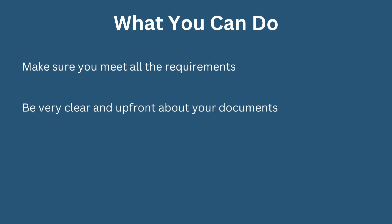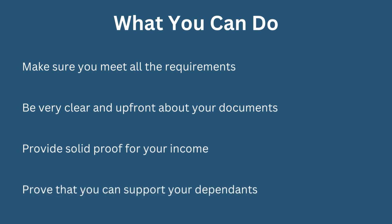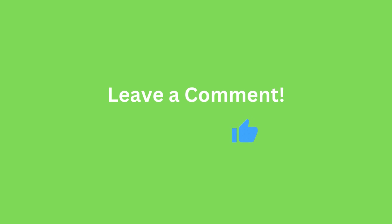Be very clear and upfront about your documents — clear up any small issues right away and ensure there is no miscommunication. Provide solid proof of income so they know you can support yourself and any dependents. Essentially, prove to the government that your coming to the UK is beneficial — that you'll contribute to the economy and not add a burden. That's everything you need to know to give your visa application the best chance.